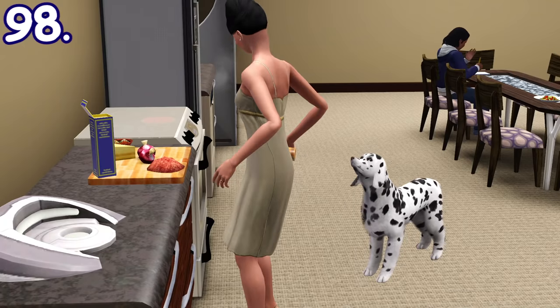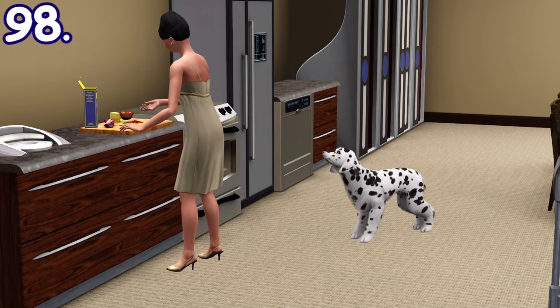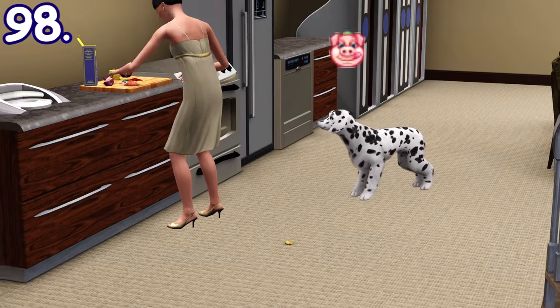When your sim is cooking and a pet is watching you, you can throw a scrap of the food you're currently cooking to the ground so they can eat it.